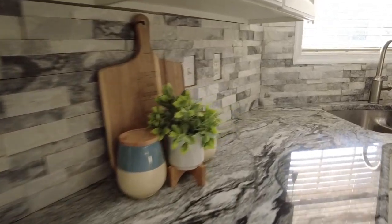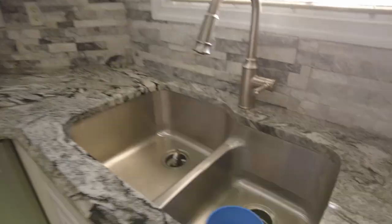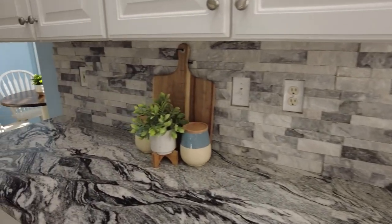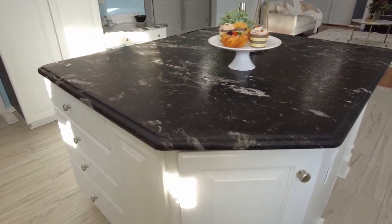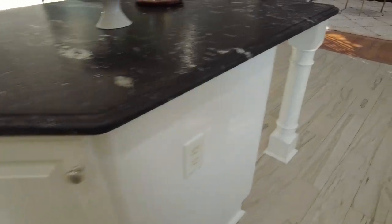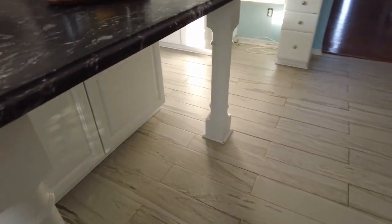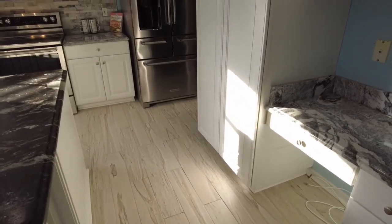We've got nice texture on the backsplash that goes along nicely with this granite — absolutely beautiful. In conjunction with that, they gave us a contrasting granite on the island, which is really nice and not something we see very often. We've got a full set of drawers there on the island.